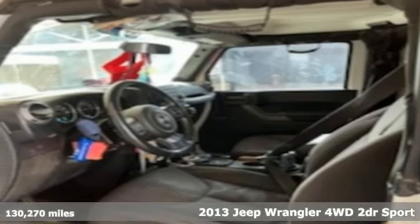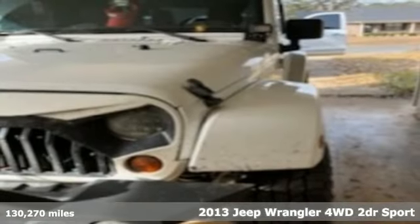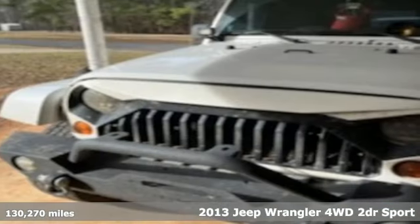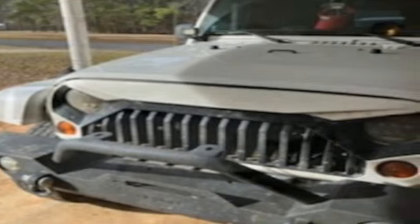Here's a 2013 Jeep Wrangler. From its heroic past to the memories to be made, this Wrangler is driven to deliver. And with features like these, every drive is a pleasure.